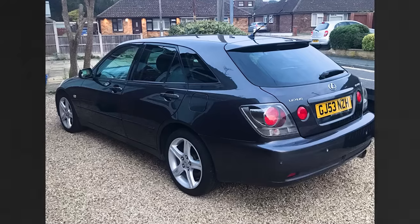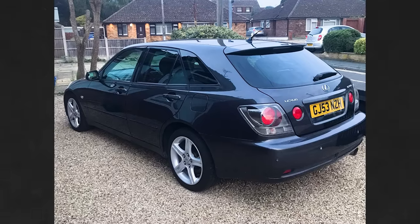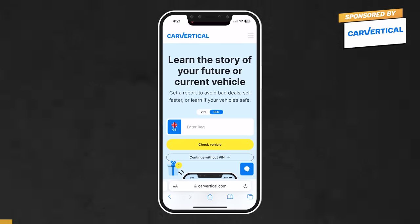Weirdly, all IS 300 Sport Crosses were automatic, so I think this is a five-speed normal torque converter auto. It's a 2003 and it's done about 85–86,000 miles. The previous owner has had it for about 18 years and the service history is impeccable — it's been really well cared for. I've been sent videos and pictures of it, so I'm pretty confident it's a nice one.